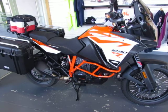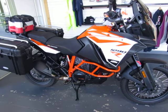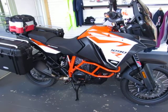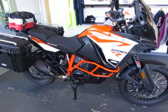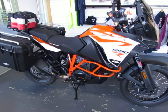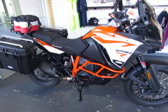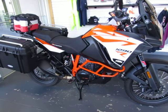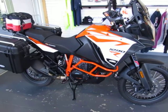It has Alt Rider everything: radiator guard, skid plate, clutch cover, brake reservoir, chain guard, and side stand foot. It also features an Alt Rider rear rack with rotopacks. This is a super-built KTM 1290 Super Adventure R — loaded with accessories, ready to ride, and ready for any adventure at $19,900.